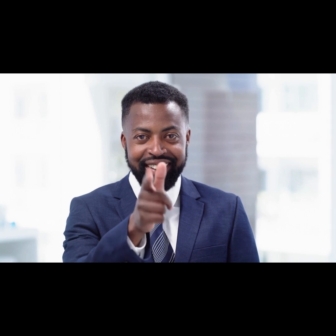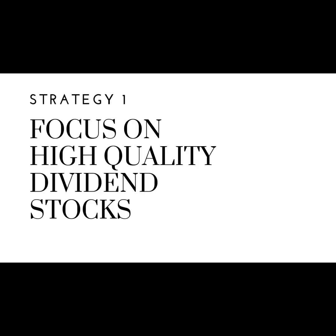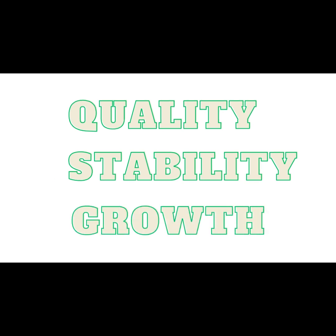Strategy 1: Focus on High-Quality Dividend Stocks. When selecting dividend stocks, it's important to focus on high-quality stocks that have a track record of stability and growth. Look for stocks with a strong balance sheet, a history of paying dividends, and a proven business model. One way to assess the quality of a dividend stock is by looking at its dividend history. A company that has consistently paid dividends over the years is more likely to continue doing so in the future.